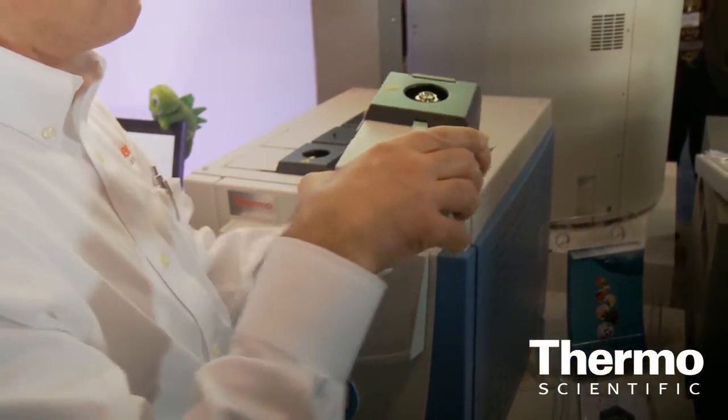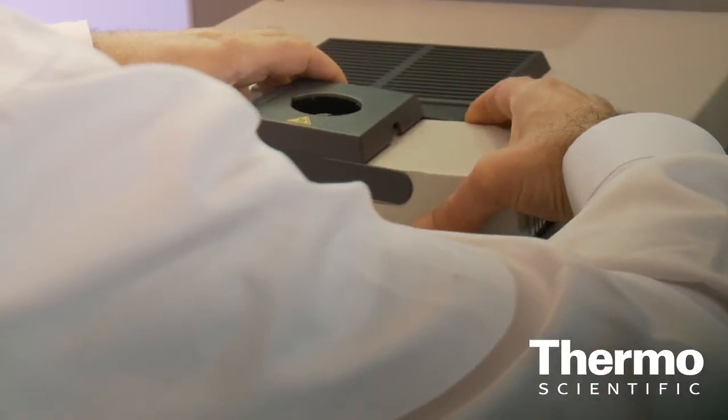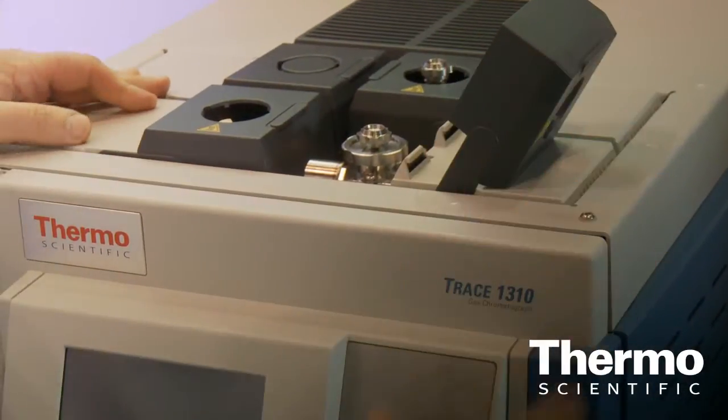Injectors are designed for easy maintenance, so the top part of the injector can be easily accessible for the user to remove septa and liners in a very rapid way, making maintenance easy for the user.